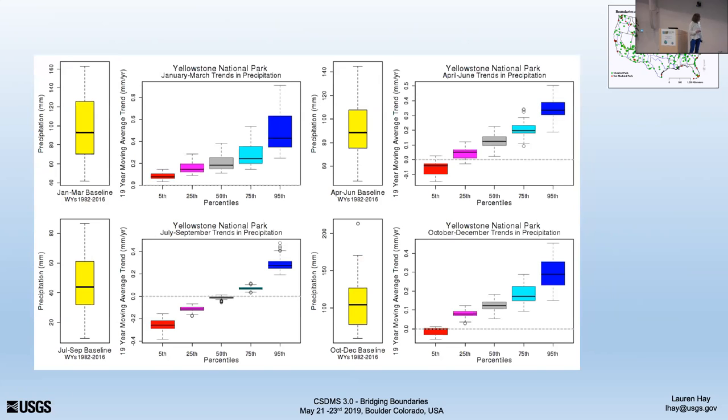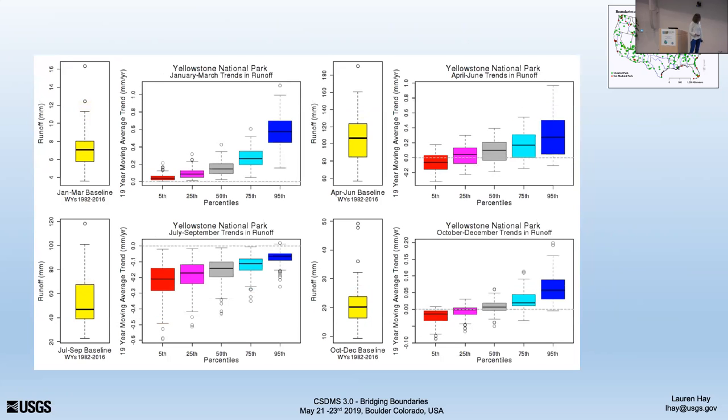We give them trends in precipitation seasonally and trends in runoff — we can pump out a lot of information very quickly with this type of infrastructure.